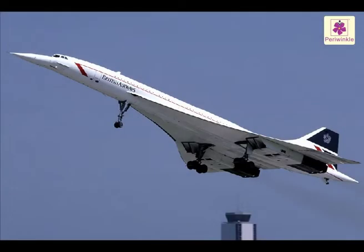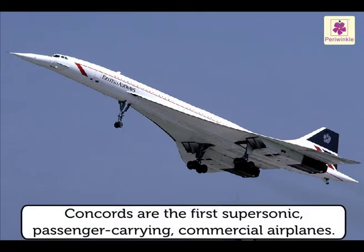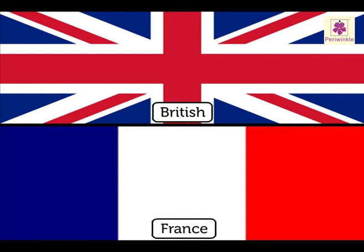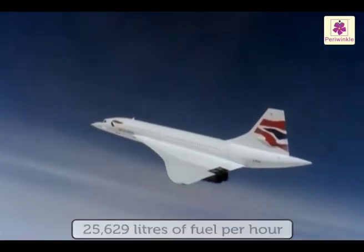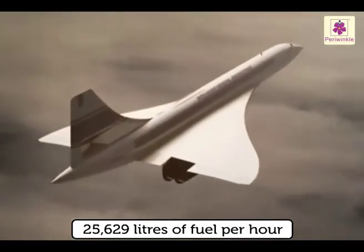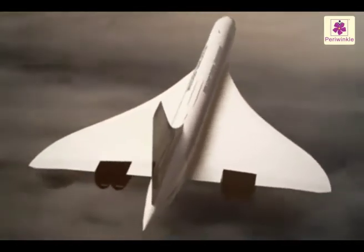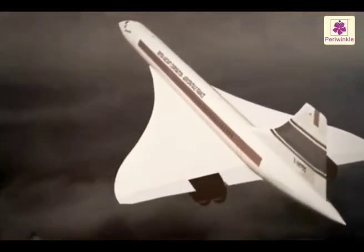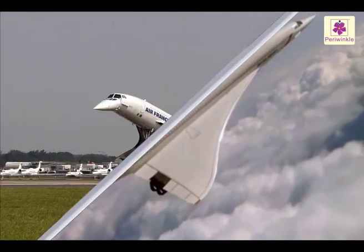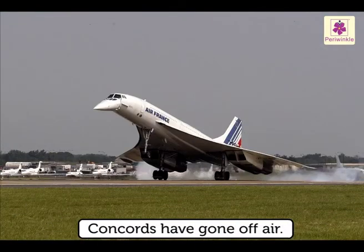Concorde: Concordes are the first supersonic passenger-carrying commercial airplanes, built jointly by British and French manufacturers. Concorde required 25,629 litres of fuel per hour, which led to protests about the environmental impact and noise pollution of the aircraft. As a result, Concordes have gone off air, and only 20 Concordes were ever built.